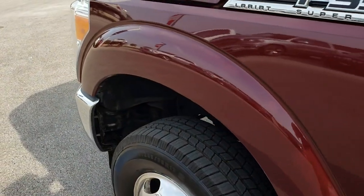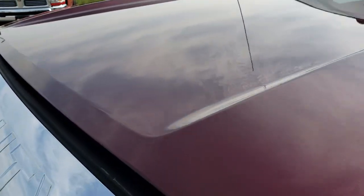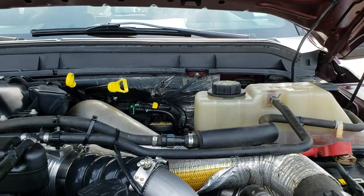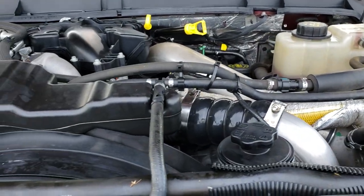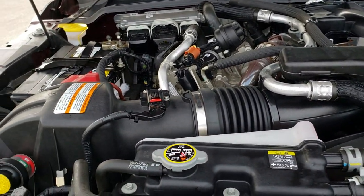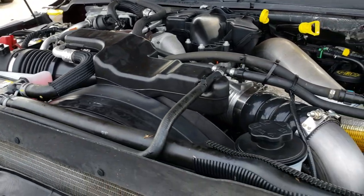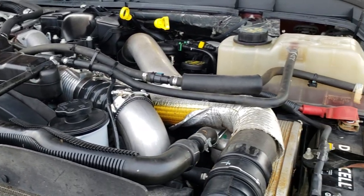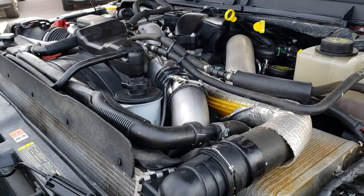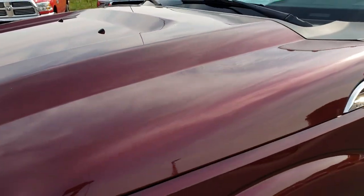I'd like to thank you for checking out the video today. Hopefully from this video you'll be able to tell that this is a super clean truck inside and out, and definitely worth the trip. Under the hood we have the 6.7 liter Power Stroke diesel. Engine bay is very clean. Runs very smooth. This truck has been fully safetied and inspected by our service shop, has a fresh oil and filter change, all the fluids have been checked and topped off. This truck is 100% ready to go.